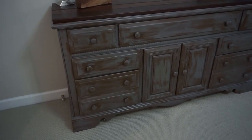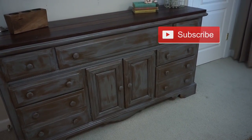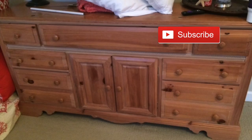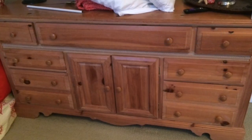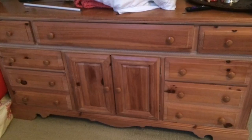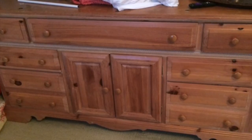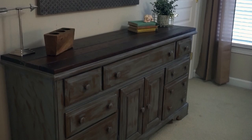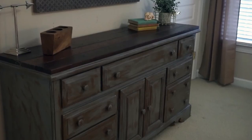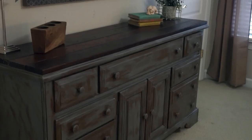As you walk into the room, to the left is this dresser. Here's what it looked like before — a 90s-style pine wood washed finish dresser. Isn't it amazing what a little bit of paint can do to transform a piece of furniture? I painted this the same way I painted the footboard, and I just posted a video for that, so I'll link it below so you can see how I got this painted finish.